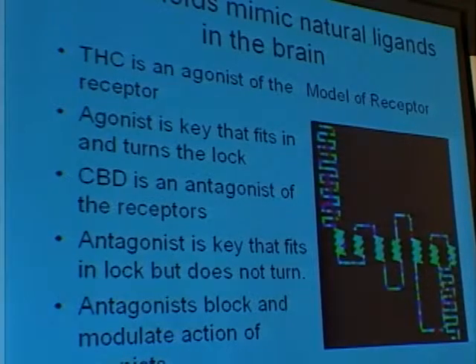CBD is an agonist of the same receptor. It is a key that fits in the lock but doesn't turn the key. Having CBD in the keyhole keeps THC from fitting in. So the two of them together tend to work toward analgesia because the antagonists block the psychoactive reaction of THC.